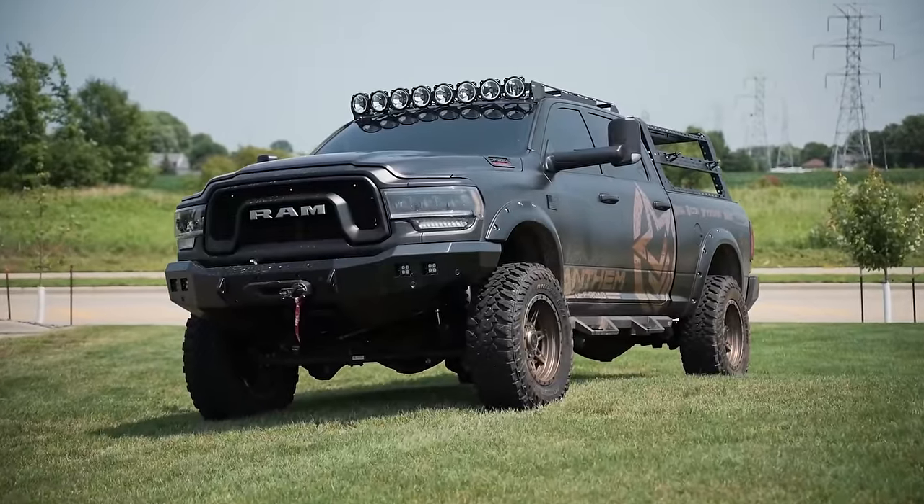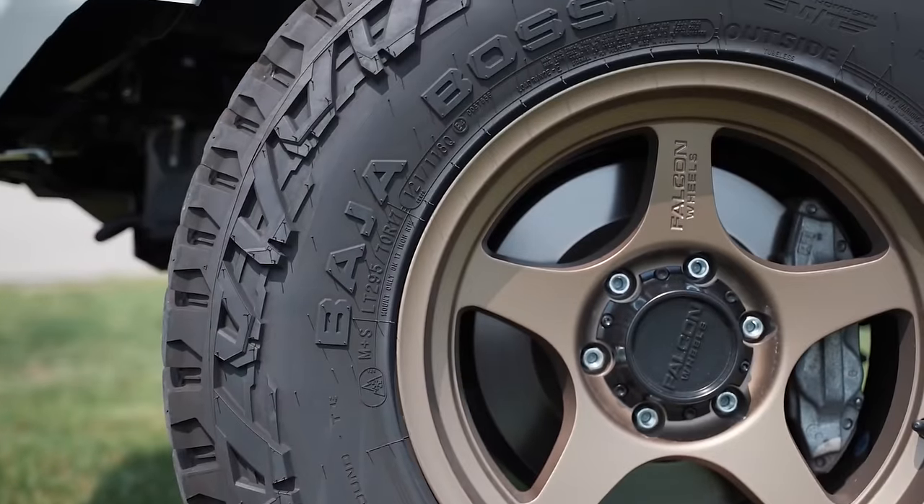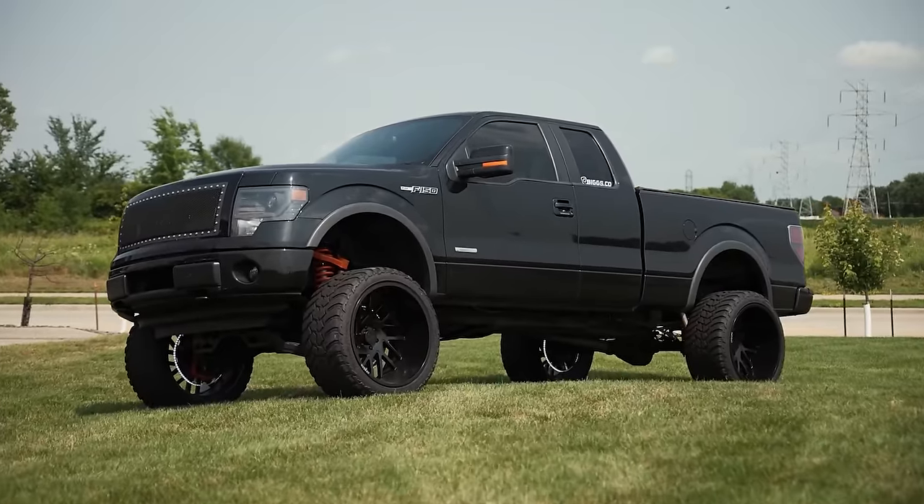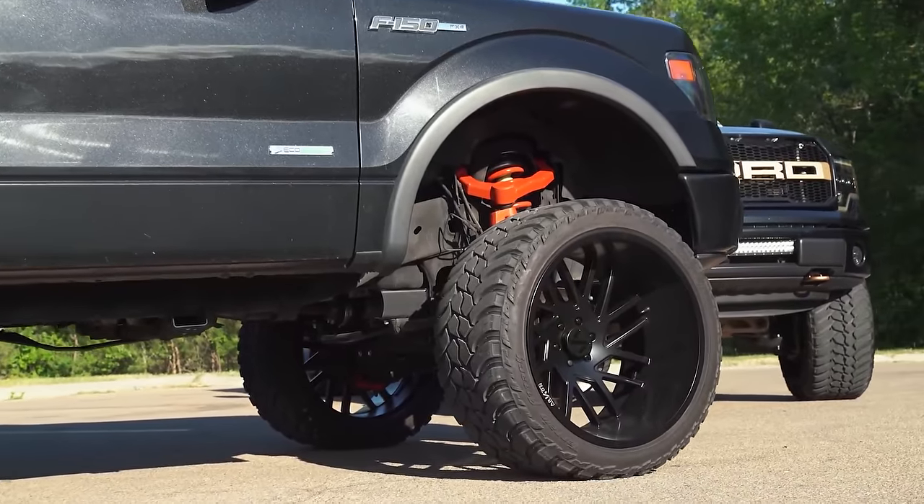If you're anything like me or really any of the guys here, it's not uncommon to shop for a new set of wheels every single year. There's nothing wrong with the old ones and the tires probably aren't even that worn out after just a year, but we're always chasing the next best thing and always looking to upgrade.